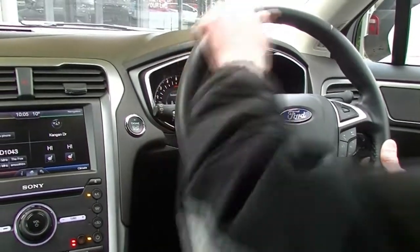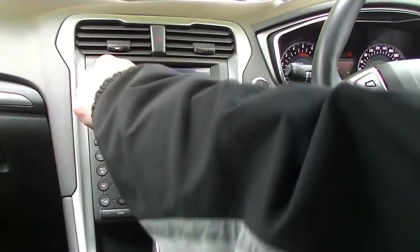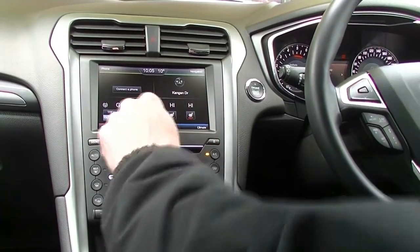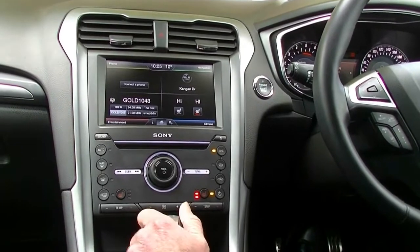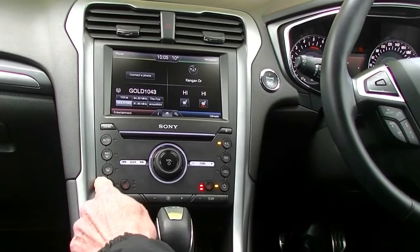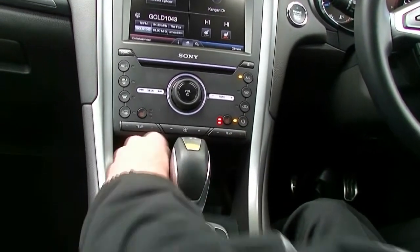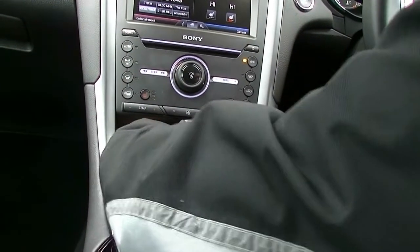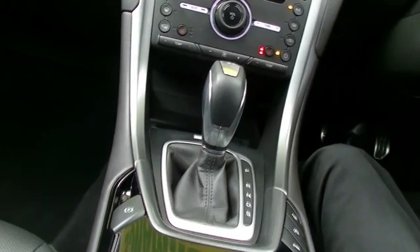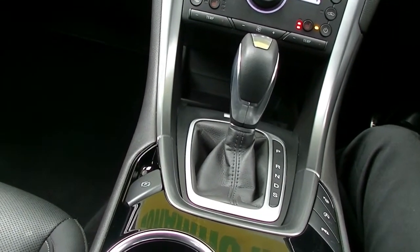Leather wrapped steering wheel with not a mark on it. Moving to our centre section now, our multifunction screen incorporates Bluetooth and navigation. Heated front seats — at least I can turn my heater on right now because it's freezing. And then all of our master controls for our dual zone climate control air conditioning and heating. A good storage compartment down in the front there in front of our T-bar. A 12 volt outlet there as well. And then of course our T-bar for our auto transmission — the auto in this is a six speed auto.